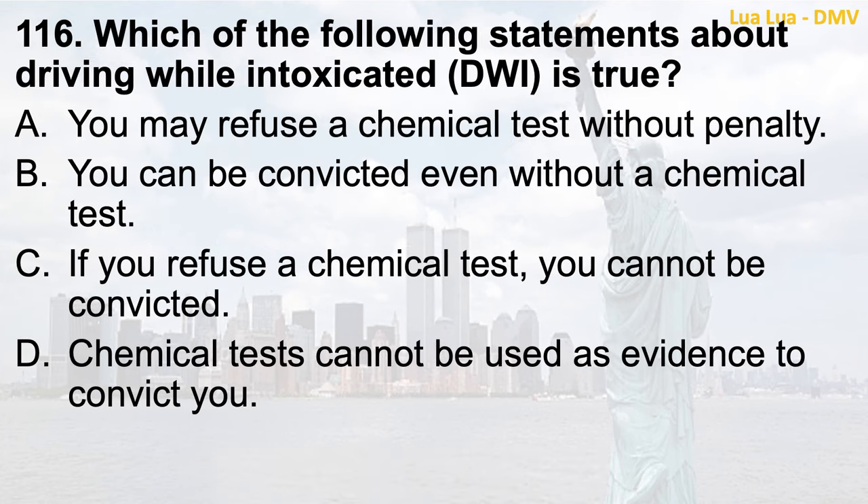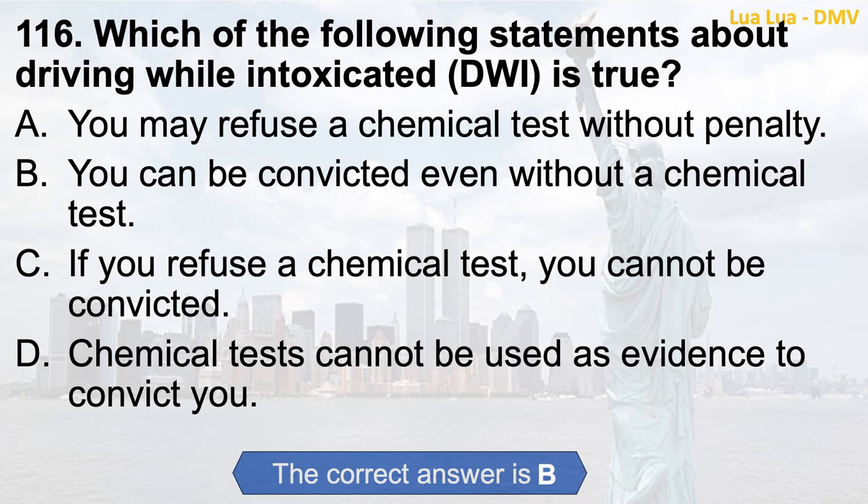Question 116. Which of the following statements about driving while intoxicated (DWI) is true? a. You may refuse a chemical test without penalty; b. You can be convicted even without a chemical test; c. If you refuse a chemical test, you cannot be convicted; d. Chemical tests cannot be used as evidence to convict you. The correct answer is b. You can be convicted even without a chemical test.